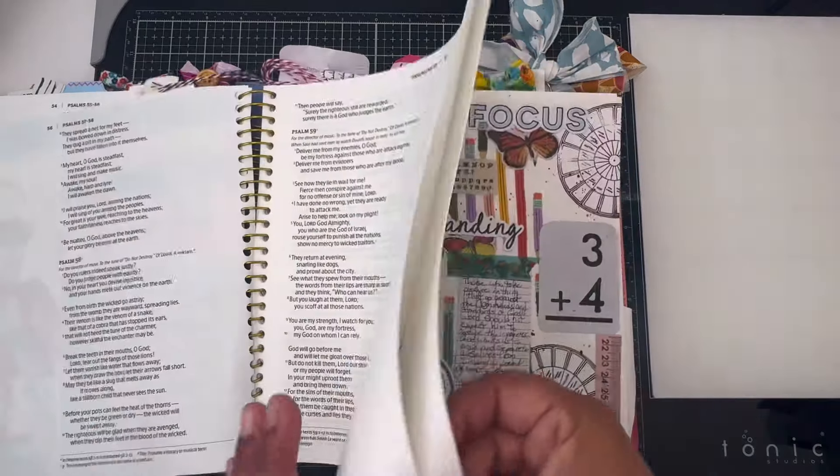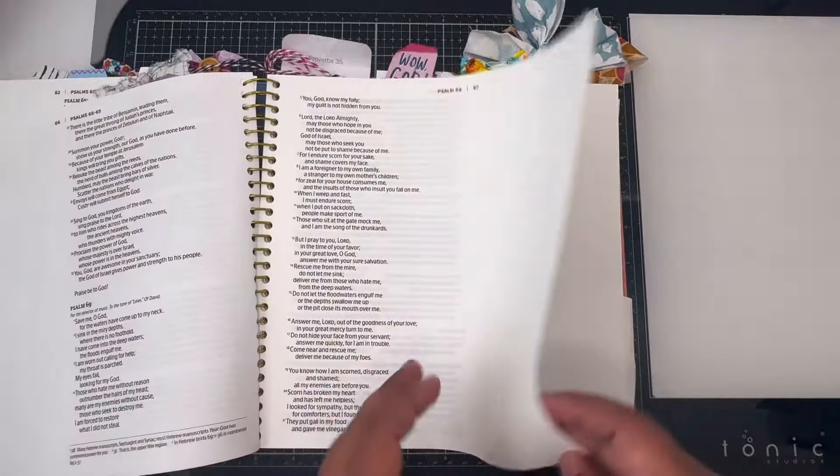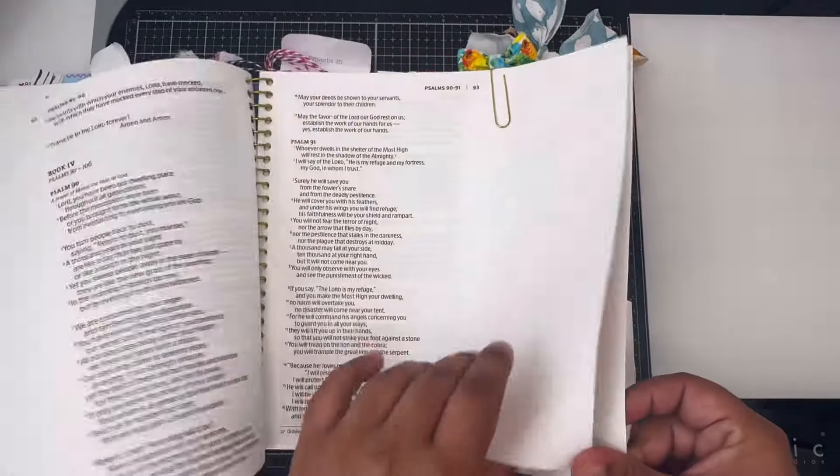It has some tabs too. I'm just showing you a little bit of how you can use this bible before I show you the new version they brought in.